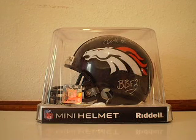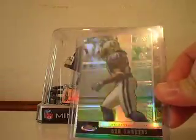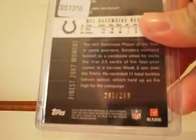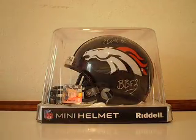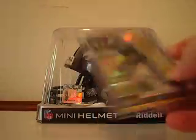Up first, I've got two cards from 2008 Topps Finest. We've got a Bob Sanders Green Refractor, numbered 283 out of 299. And we have the Gold Refractor, numbered 2 out of 50.